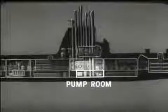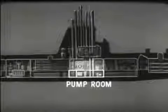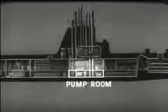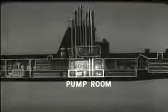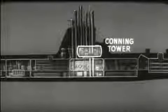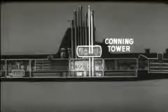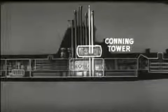The pump room contains auxiliary machinery. Next to the pump room are spaces for storing food and other supplies. Above the control room, there is usually a conning tower with two periscopes and the fire control equipment. The ship is normally steered from here.